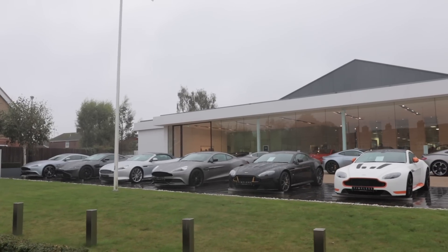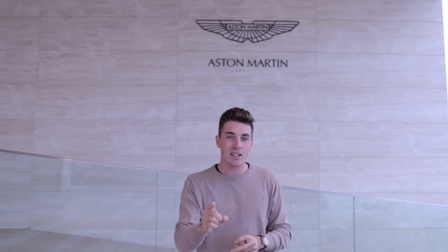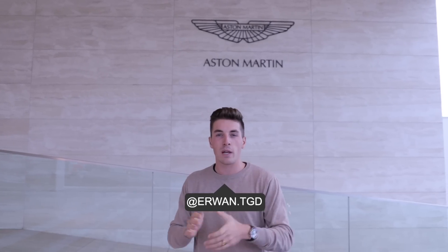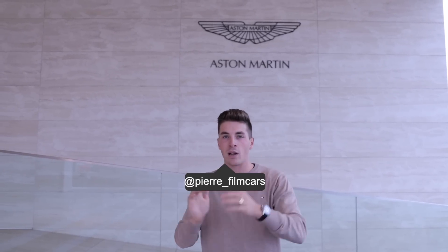As usual, before we start the video please subscribe to the channel so you don't miss any upcoming videos, and activate the notification button. Follow me on Instagram to follow all the details of our little trip with Pierre, who is behind the camera. Follow him also on Instagram at PierreFincars. Direction: l'intérieur d'Aston Martin Works, to discover all the secrets of the brand — c'est parti!